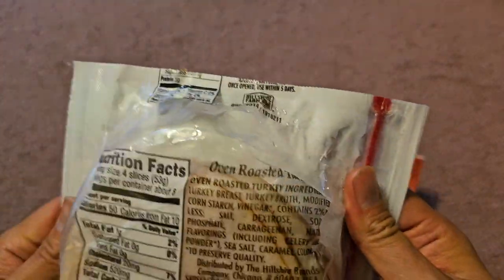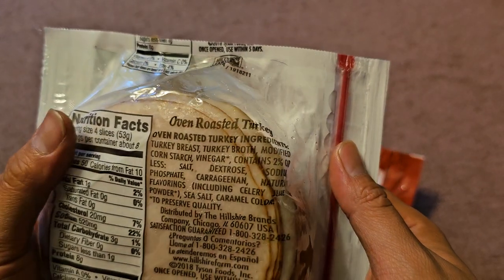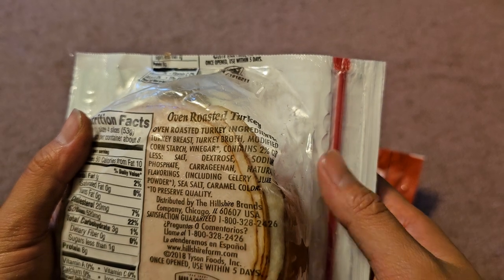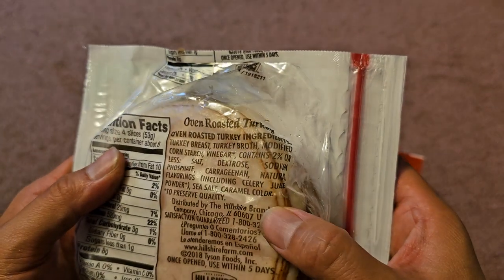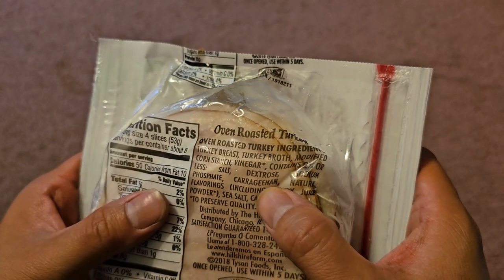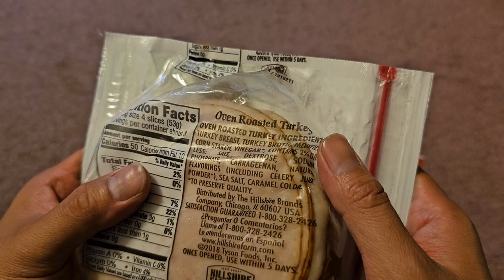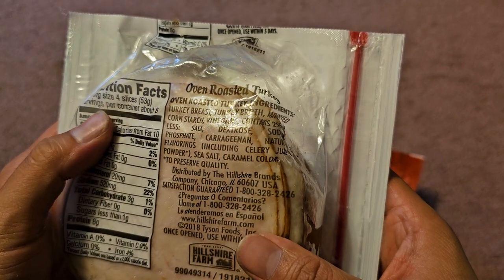Here are the nutrition facts and ingredients. The oven-roasted turkey ingredients are: turkey breast, turkey broth, modified cornstarch, vinegar, and contains 2% or less of salt, dextrose, sodium phosphate, carrageenan, natural flavorings including celery juice powder, sea salt, and caramel color. Those additional ingredients are to preserve quality.